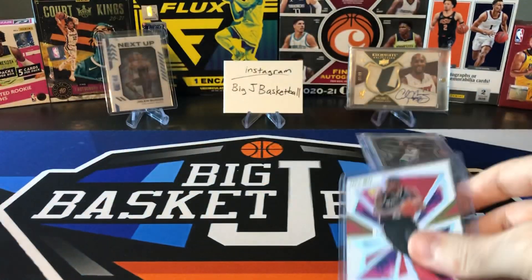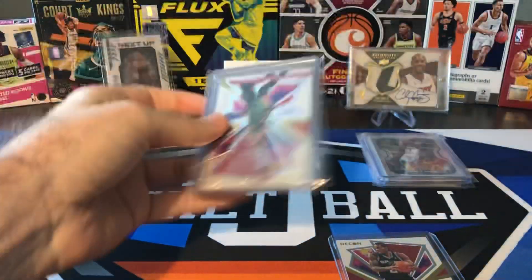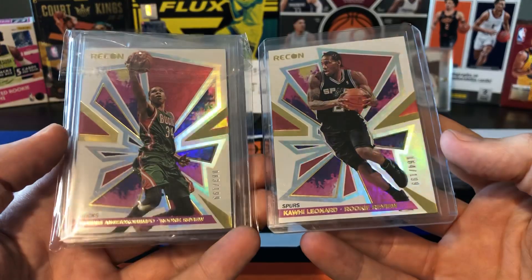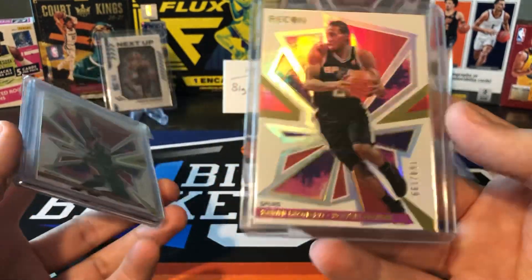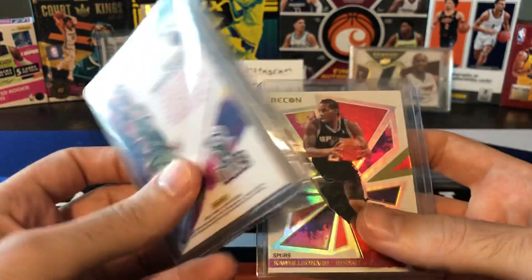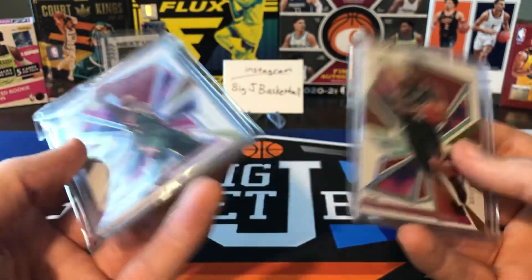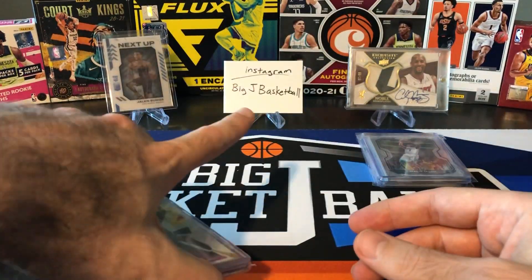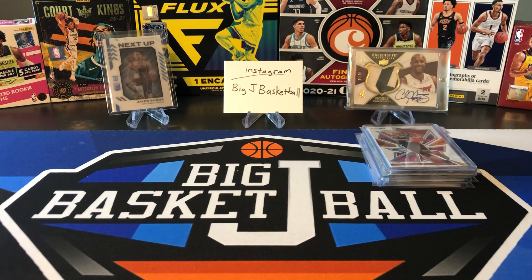I've pre-ripped all these to save time on the video. These are the last two cards I needed for the Recon Rookie Review Red Parallel numbered to 199 insert set that I was putting together — the Kawhi and the Giannis. For some reason there weren't as many of these listed on eBay. I actually bought a lot containing both the base and the red numbered to 199, so I have an extra base Giannis. That set is now complete — stay tuned, I'll put up a photo on Big J Basketball Instagram by end of the week.